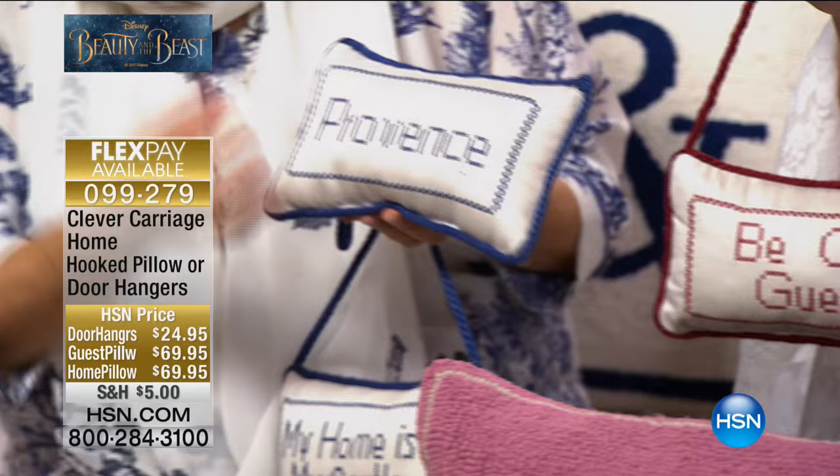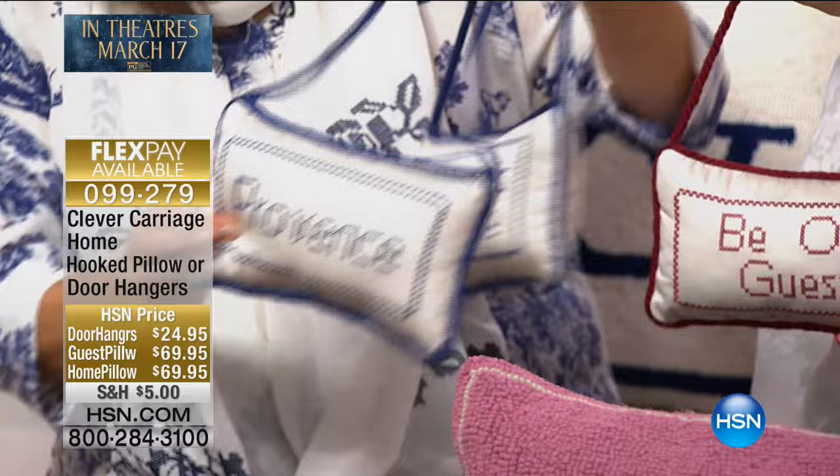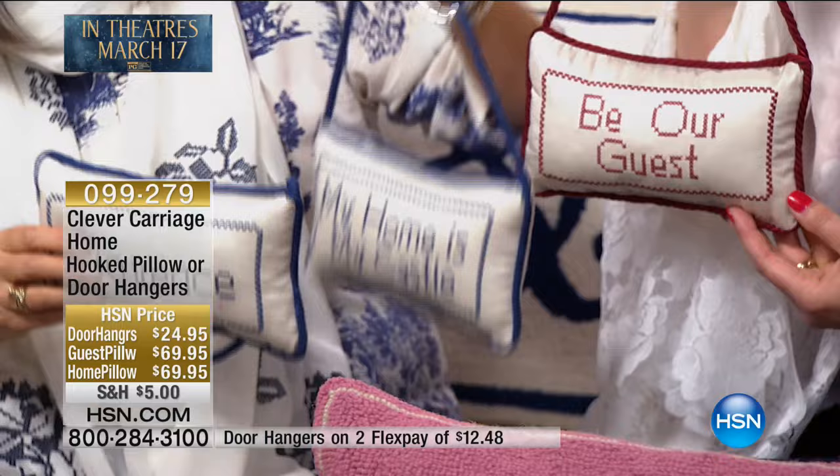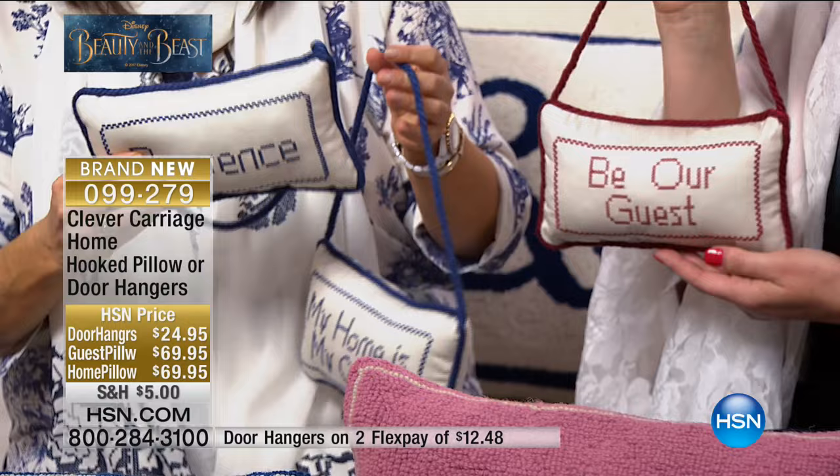The door hangers are gorgeous because they're in cross-stitch, which is so French. We've got Provence, My Home Is My Castle, and Be Our Guest in red. Be Our Guest is in red, Provence in blue, My Home Is My Castle in blue. I hang these everywhere — on doorknobs, the end of the bed, a front door on the inside. They change your home in two minutes.